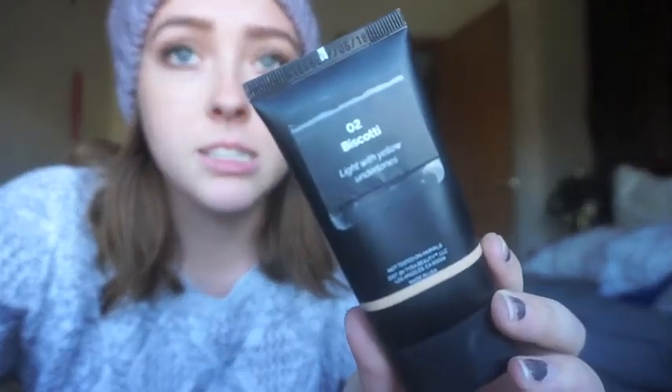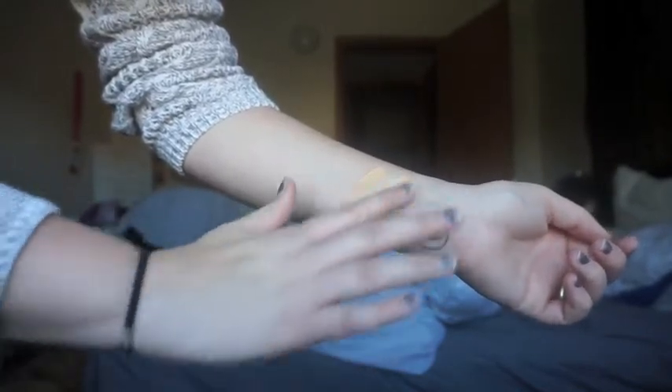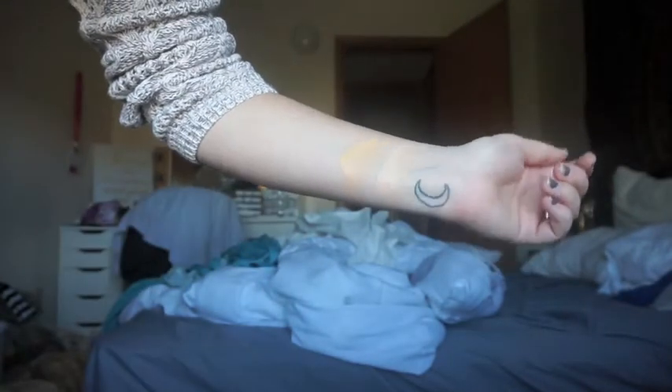It is a few days later and I realized I'm stupid — I had two shades of this. The one I put on is 02 Biscotti, which is light with yellow undertones. I also had it in 01 Sugar Cookie, which is for fair to light with pink undertones. So I swatched them on my arm to compare, and you can see I should have worn 01 Sugar Cookie — it's pinker and lighter, but it doesn't look super pink on me.